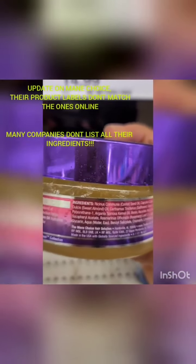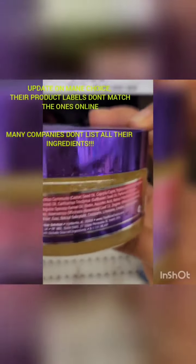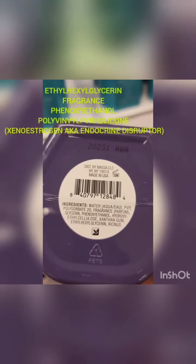I'll have to look further into her products — I did see one of her products earlier before I turned on the camera, a kids' product, and it was actually pretty clean. I'm going to check out some of her other products. But this one right here — I've seen it a few times — look at that: parfum, and there's that phenoxyethanol.